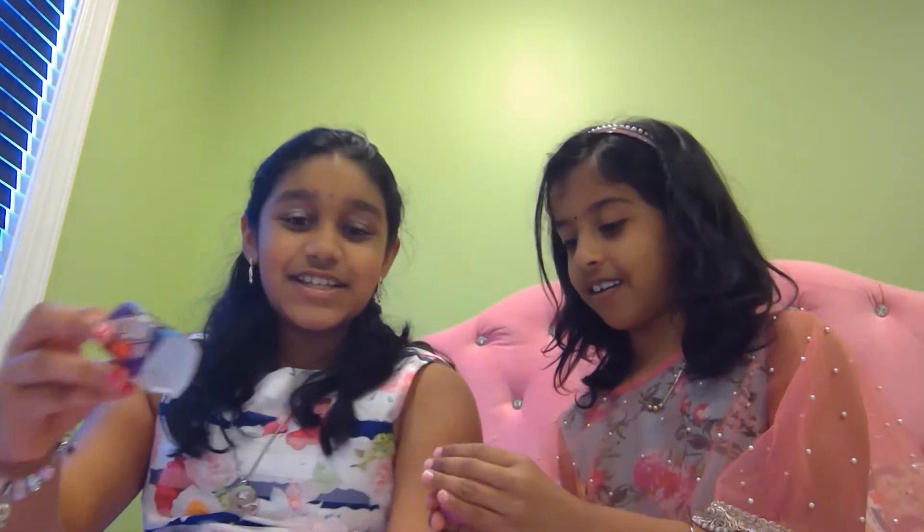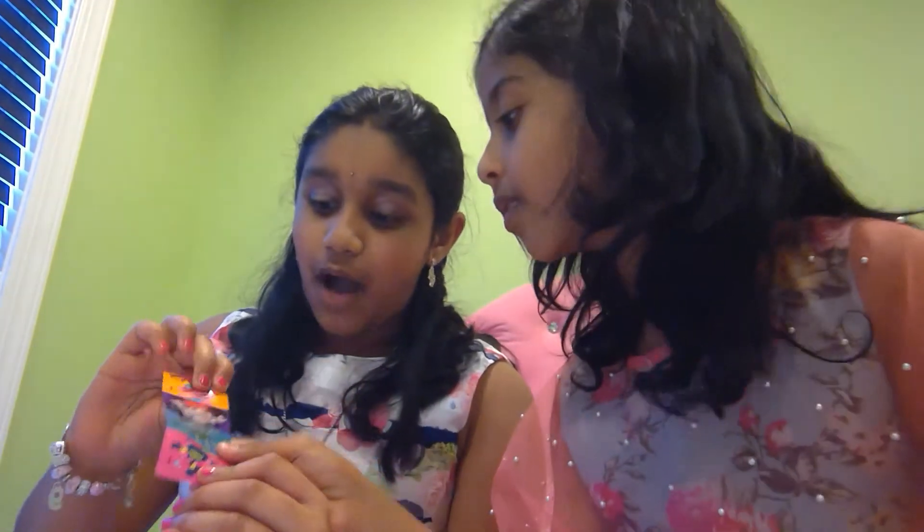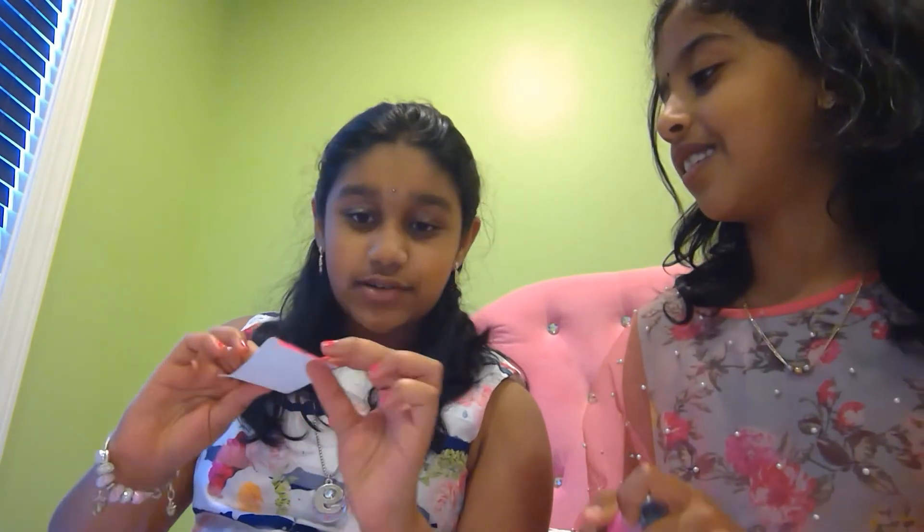They're so cute. Okay, first it comes with these stickers. We have Poppy, Barb, Branch, and TrollX. You really know them well. I just read them off the back.